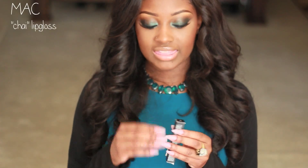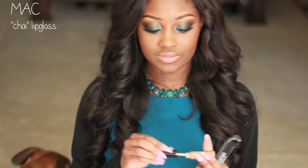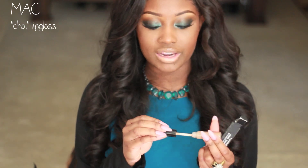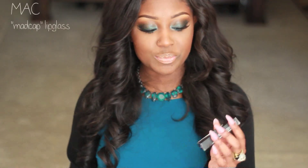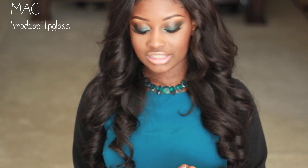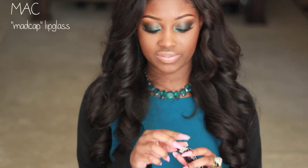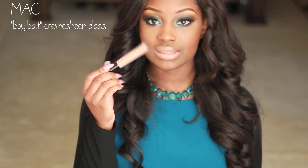I also picked up the Chai Lip Gloss — that's what I'm wearing on my lips right now, and I love it. It's like a lip gloss equivalent to Fresh Brew, so if you like Fresh Brew lipstick, you need this in your life. I also picked up my all-time favorite MAC lip gloss, Madcap — this was the first MAC lip gloss I ever purchased and it's a staple. And another staple is the MAC Cremesheen Glass in Boy Bait — I picked up another one of those too.